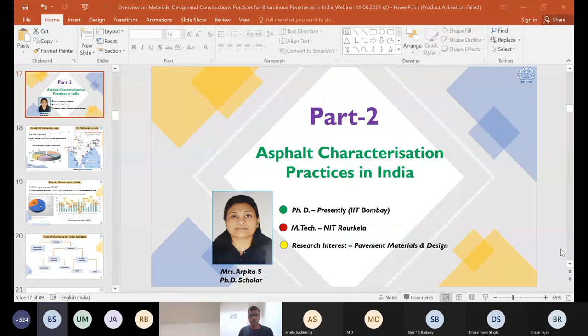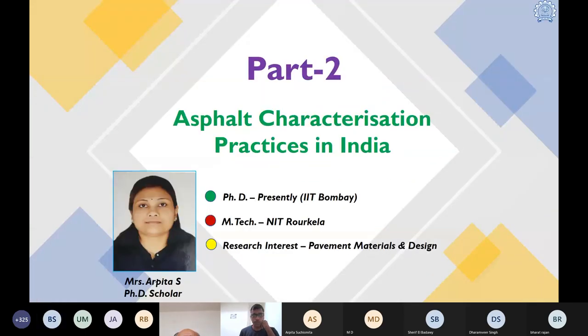Our next speaker is Miss Herpita. She will be giving an overview of current smart binder testing protocols practiced in India and the way forward as far as concern agencies are taking care of that. Miss Herpita is currently pursuing her doctoral program at IIT Bombay under the supervision of Professor Singh, with research interest in the aging of asphalt binder and mixes. Prior to joining IIT Bombay, she completed a Master's from NIT Rourkela.